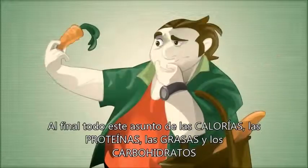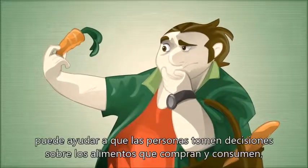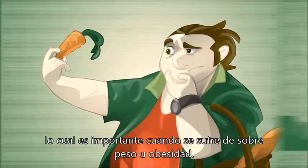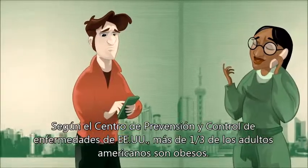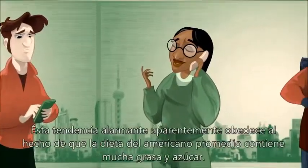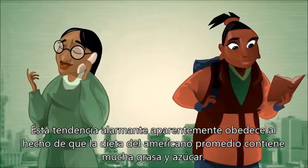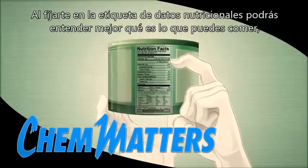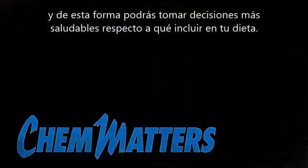In the end, all this data about calories, proteins, fats, and carbs can help people make decisions about the foods they buy and eat, especially when these people are overweight or obese. According to the U.S. Centers for Disease Control and Prevention, more than one-third of U.S. adults are obese. This alarming trend is apparently due to the fact that the average American diet is high in fat and sugar. By looking at the Nutrition Facts label, you can gain a better understanding of what you can eat, so you can make healthier decisions on what to include in your diet.